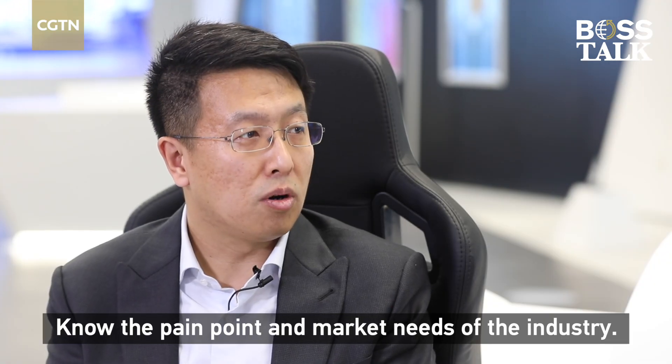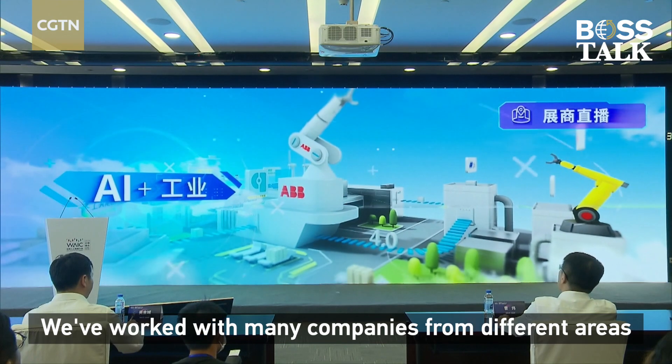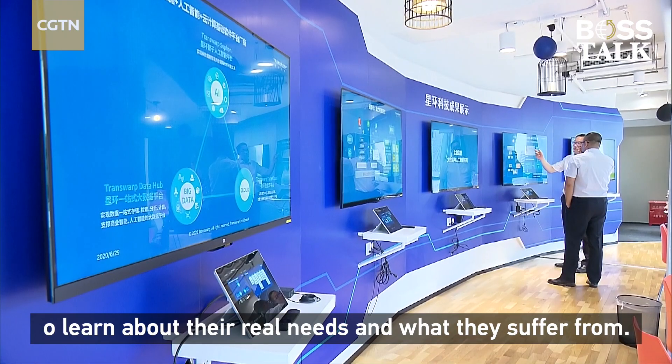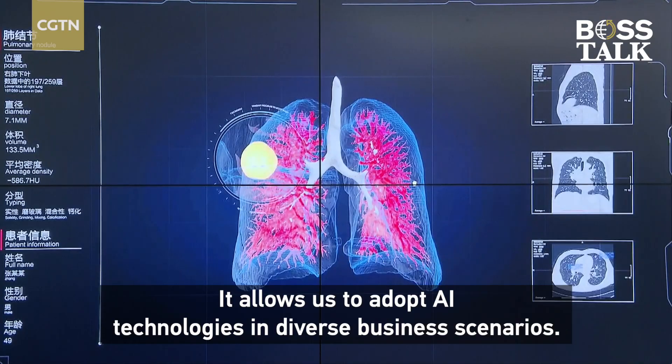Knowing the pain point and the market needs of the industry is essential. We worked with many companies from different areas to learn about their real needs and what they suffer from, which allows us to adopt AI technology in diverse business scenarios.